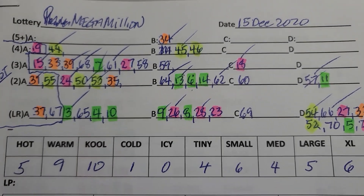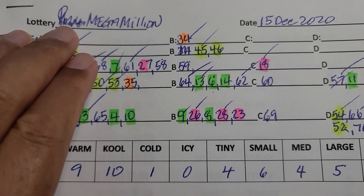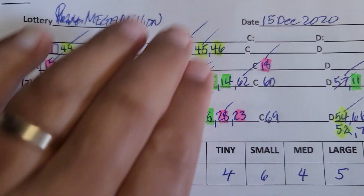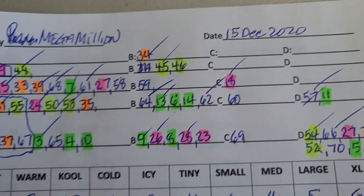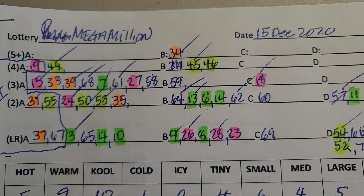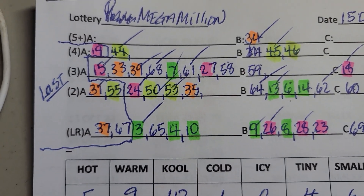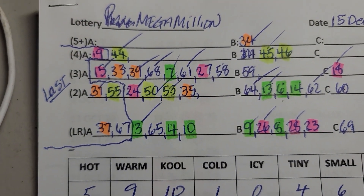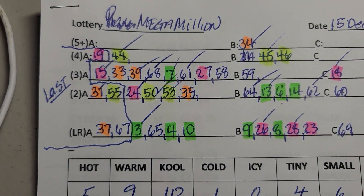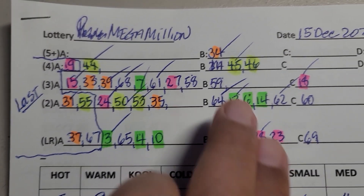For those of you who've been watching my videos, these numbers represent the numbers that were pulled or played during the last 20 draws. These number sets right here are the numbers that occurred in the last five draws.